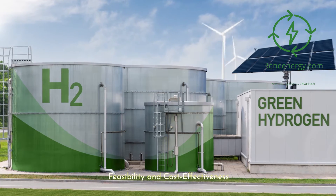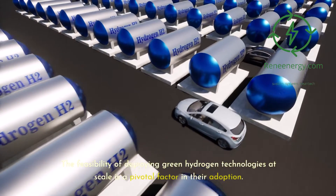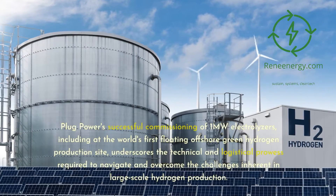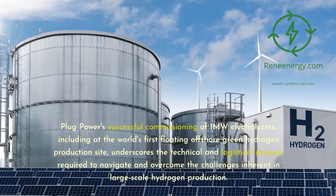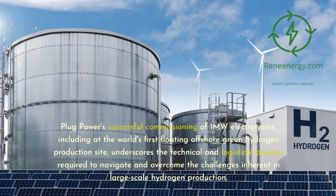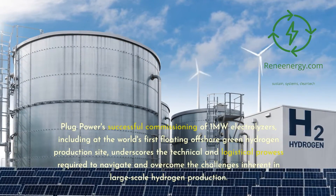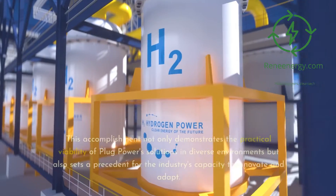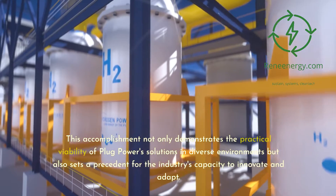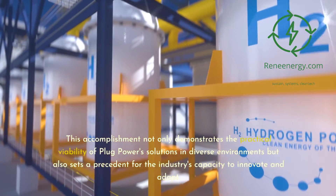Feasibility and Cost-Effectiveness: The feasibility of deploying green hydrogen technologies at scale is a pivotal factor in their adoption. Plug Power's successful commissioning of 1-megawatt electrolyzers, including at the world's first floating offshore green hydrogen production site, underscores the technical and logistical prowess required to navigate and overcome the challenges inherent in large-scale hydrogen production. This accomplishment not only demonstrates the practical viability of Plug Power's solutions in diverse environments but also sets a precedent for the industry's capacity to innovate and adapt.